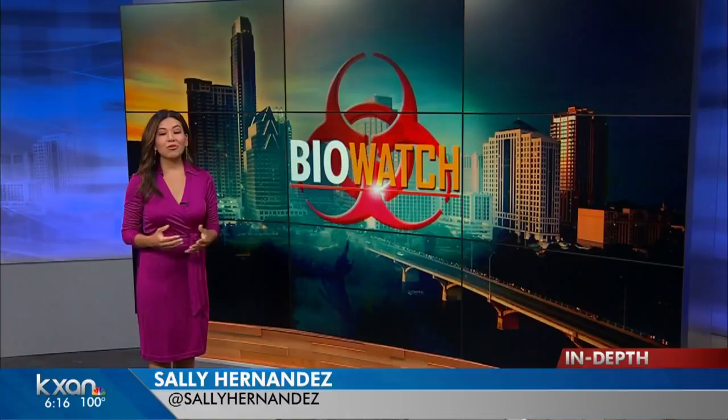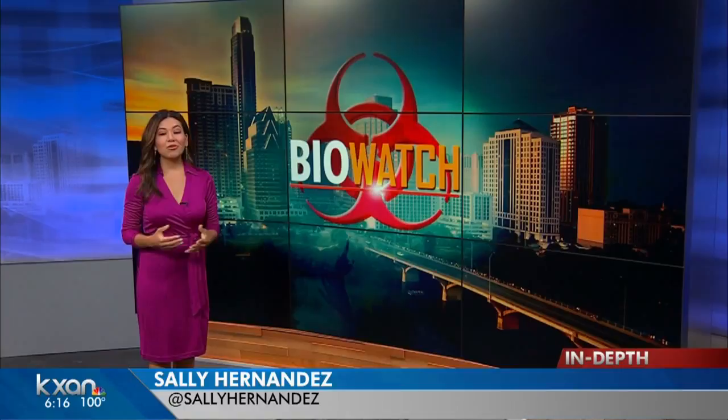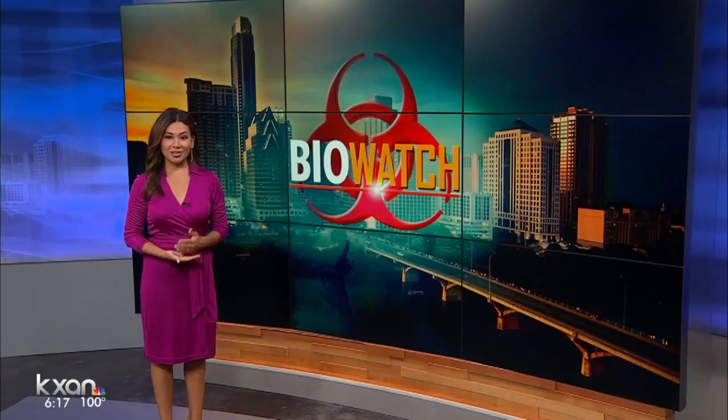Alyssa's story reminded us of another way Austin and Travis County are preparing to keep you safe. Austin is one of four Texas cities to have the federal government's early warning system to detect a bioterrorist attack. KXAN's Sally Hernandez has an update on BioWatch.